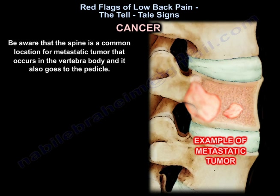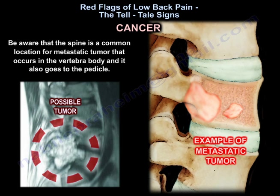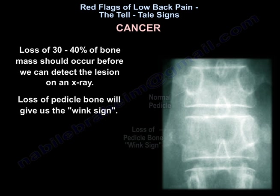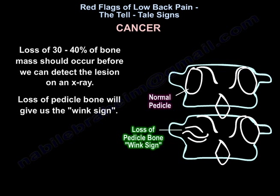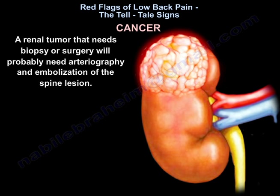Be aware that the spine is a common location for metastatic tumor, occurring in the vertebral body and extending to the pedicle. Loss of 30 to 40 percent of bone mass must occur before we can detect the lesion on an x-ray, and loss of pedicle bone will give us the wink sign. A renal tumor that needs biopsy or surgery will probably need arteriography and embolization of the spine lesion.